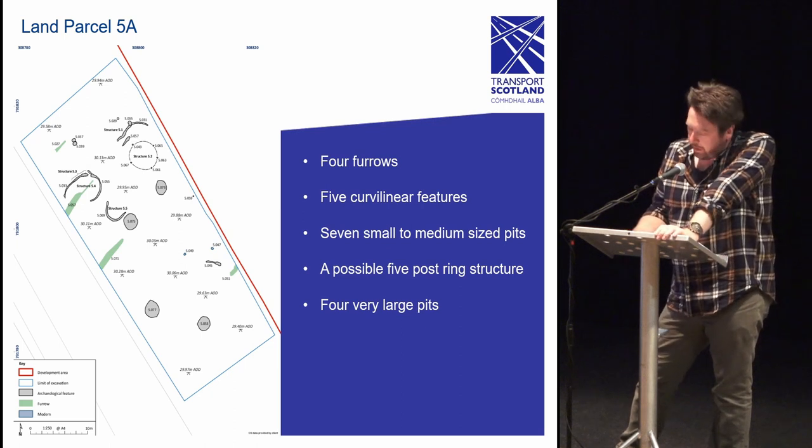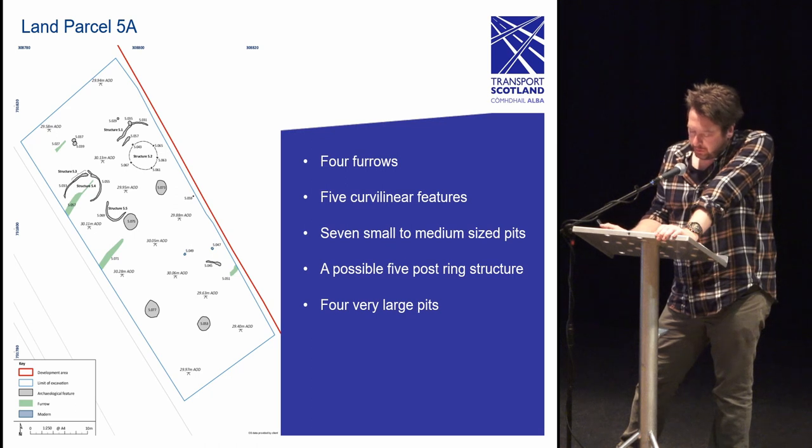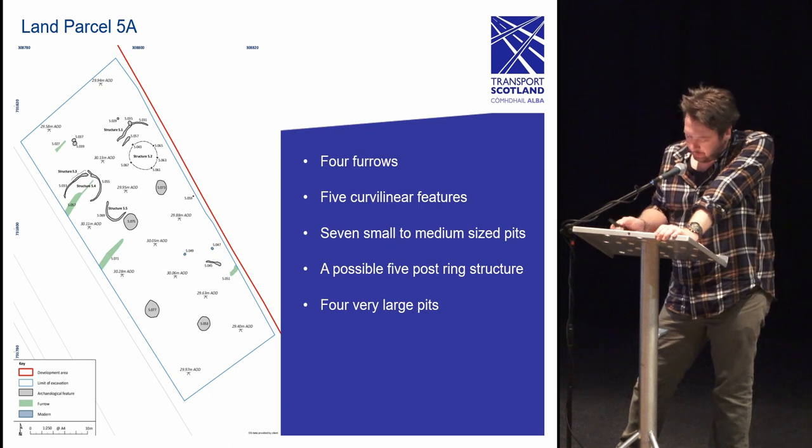The four large pits, like many of the features from land parcel 5, are difficult to interpret. They are most notable due to their size and depth, measuring between 2.01 to 2.28 meters in width and 0.58 to 0.82 meters in depth. Like the other features they contain no artifactual evidence. Their size and location within areas of sandy substrata suggest they may be quarry pits. It is unknown if they relate to the other features. Land parcel 5b was found to contain little of note except for six to nine pits and five furrows.